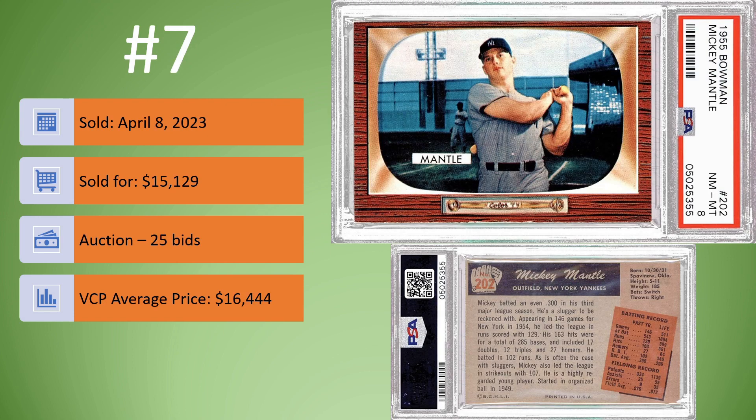Coming in at number 7, we have the 1955 Bowman Mickey Mantle in a PSA 8. Great looking card. This one sold on April 8th for $15,129. It was an auction, 25 bids. VCP average price is $16,444. So it sold a little bit less than the VCP average price. Maybe the fact that it is an older slab had something to do with it, or nationals coming up. There is, looking at the color TV area, maybe a little bit off registry with the coloring there, although Mantle himself overall looks pretty good.